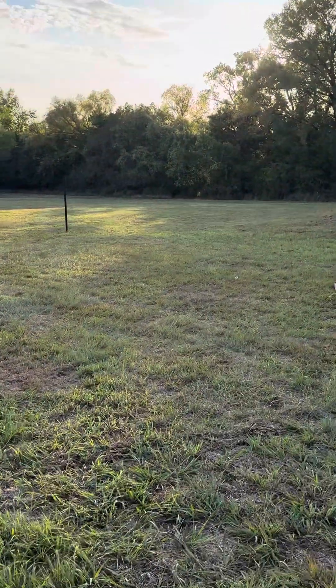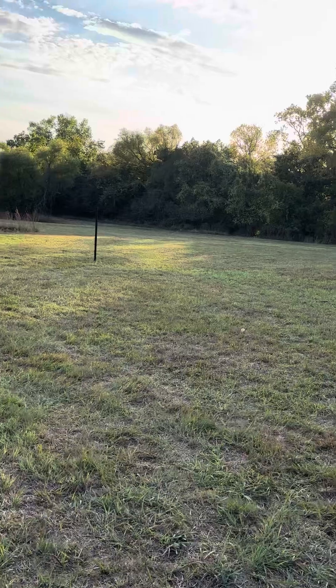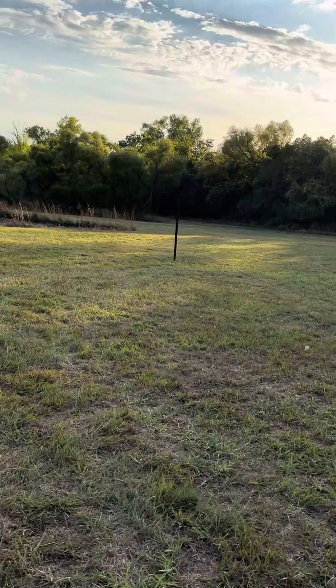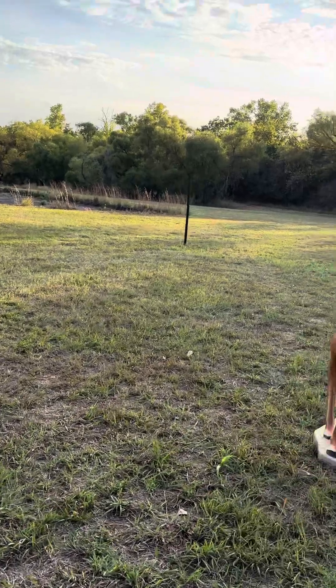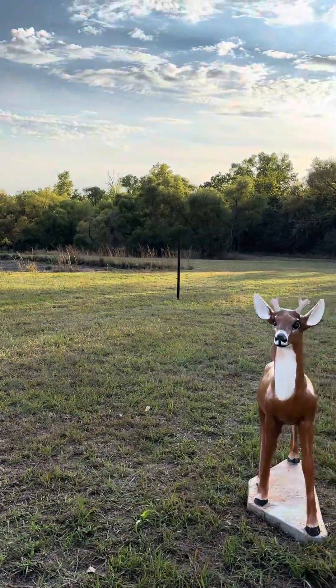There will be a large lighthouse here next week that talks about the historical significance of the Lost Colony and all the first settlers in Roanoke.